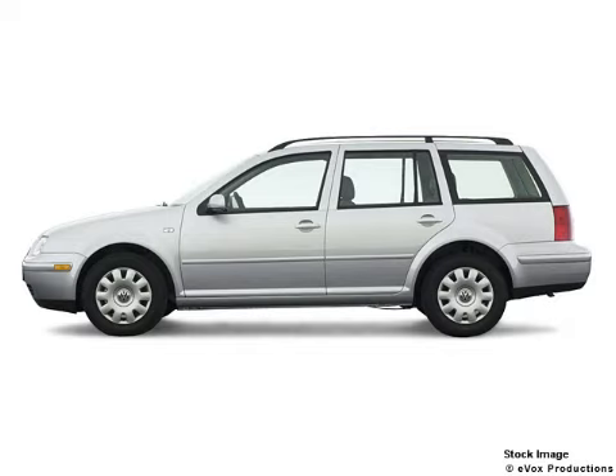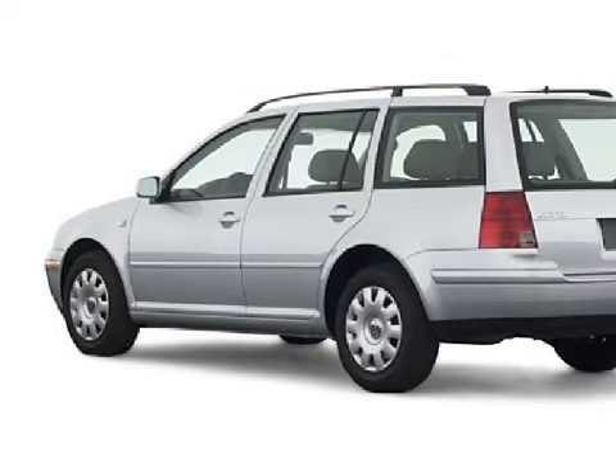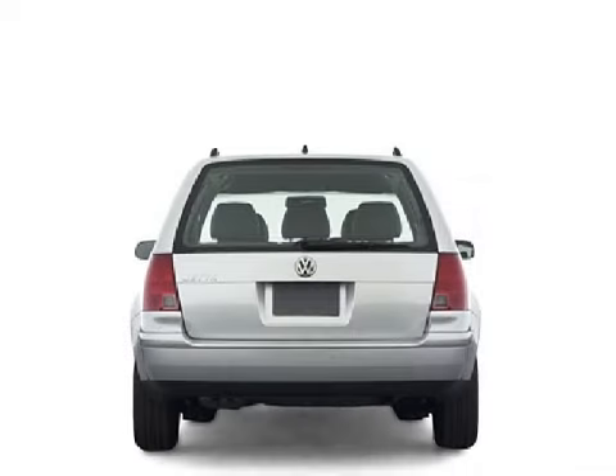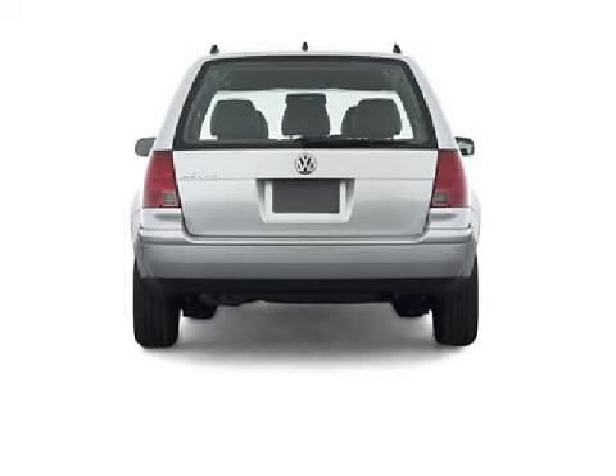This great 2003 Volkswagen Jetta comes equipped with a responsive 2.0-liter inline four-cylinder eight-valve engine, an effortless transmission, and has front-wheel drive.